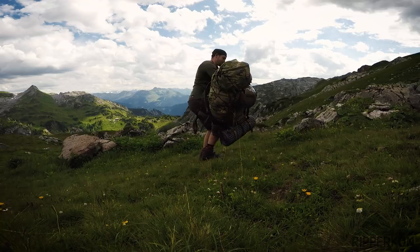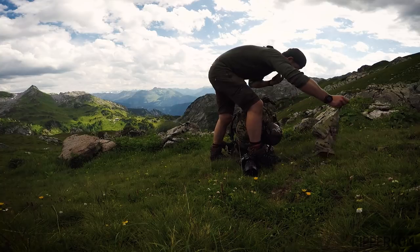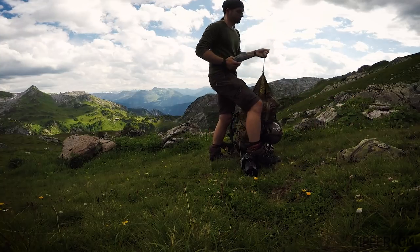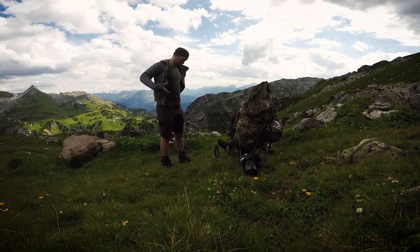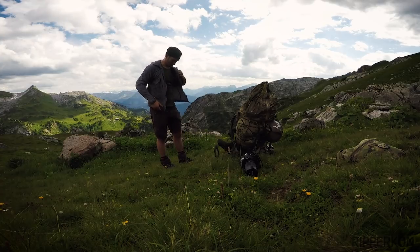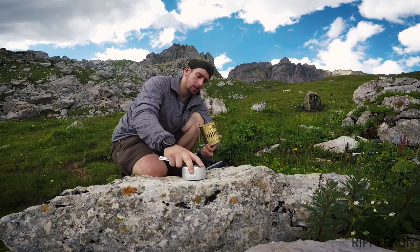Especially if you're walking around with a heavy backpack you burn a lot of calories and you have to eat enough. So now I'll make a short break, and because there is some wind and I'm sweaty I'll use this wind shirt by Black Diamond. The wind shirt avoids the wind chill effect so you stay warm in these conditions.